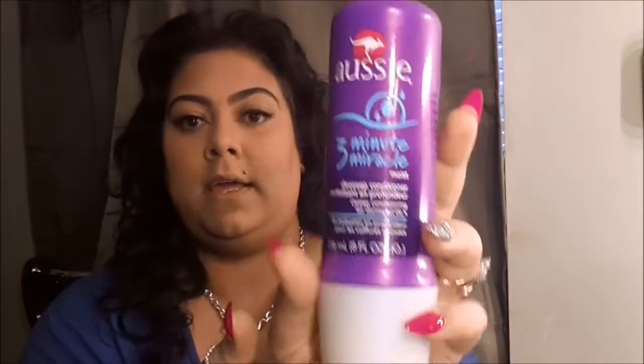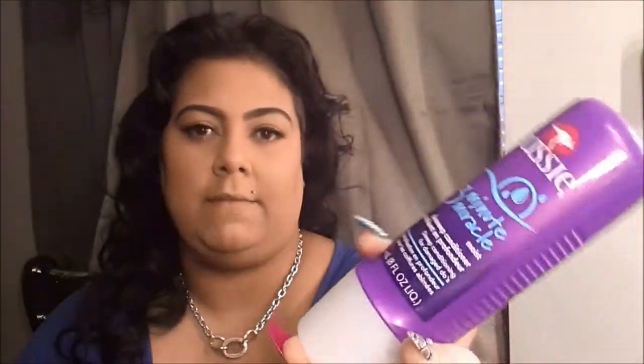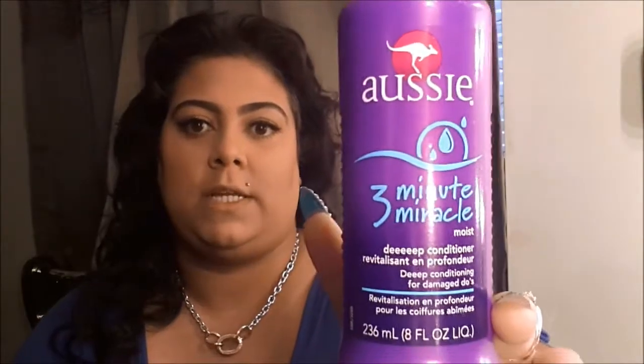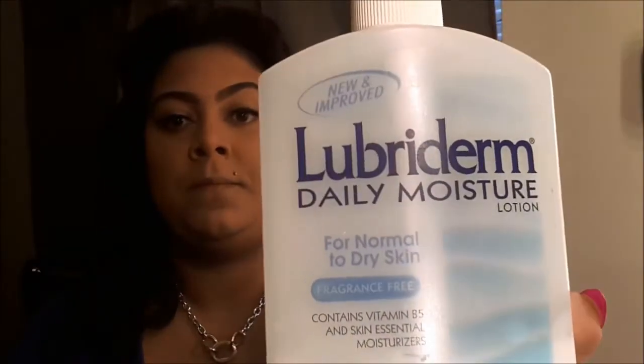I got the Ozzy deep conditioner at Family Dollar for about four dollars. The Palmer's I got for $2.99 at Liquidators in New York — I don't know if you guys have a Liquidators in your area but definitely Google it. I do the deep conditioner once a week. For body lotion I've been using the Lubriderm Daily Moisture lotion.